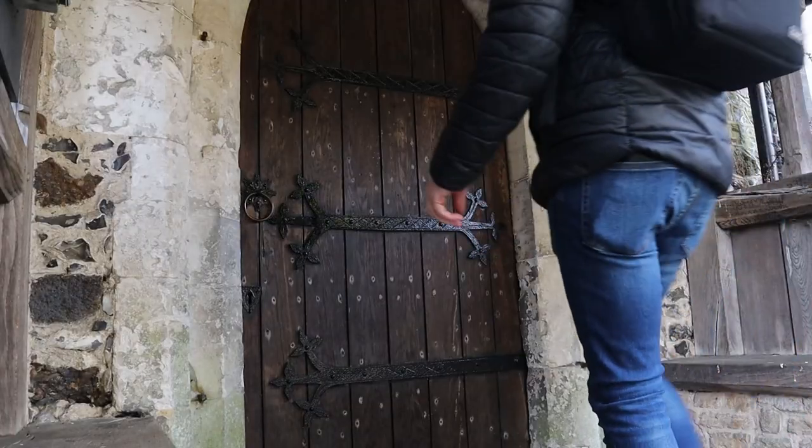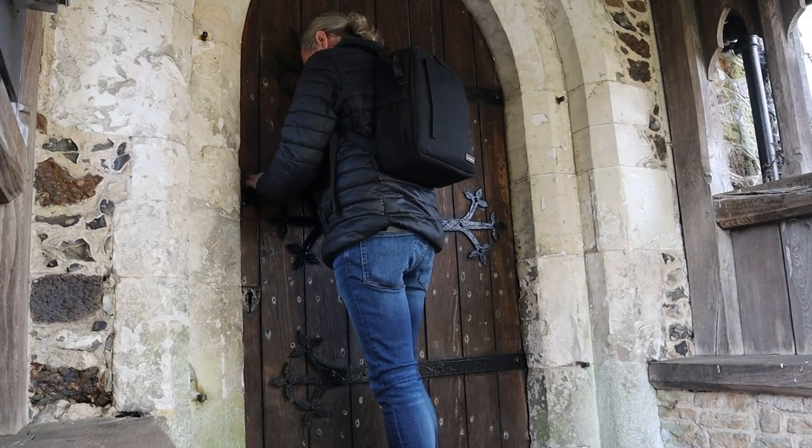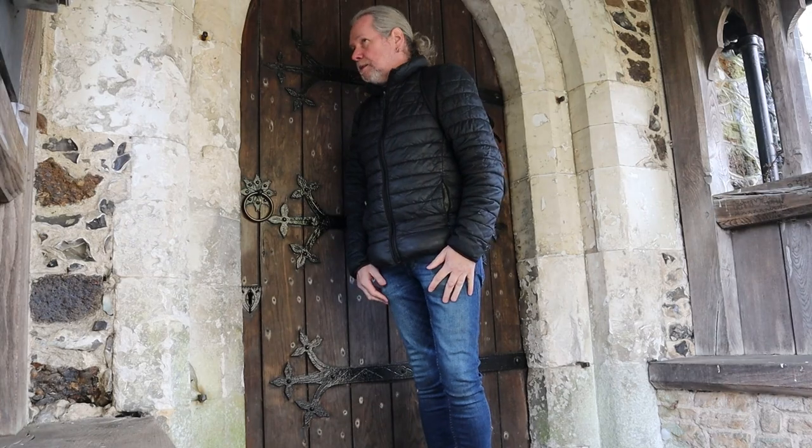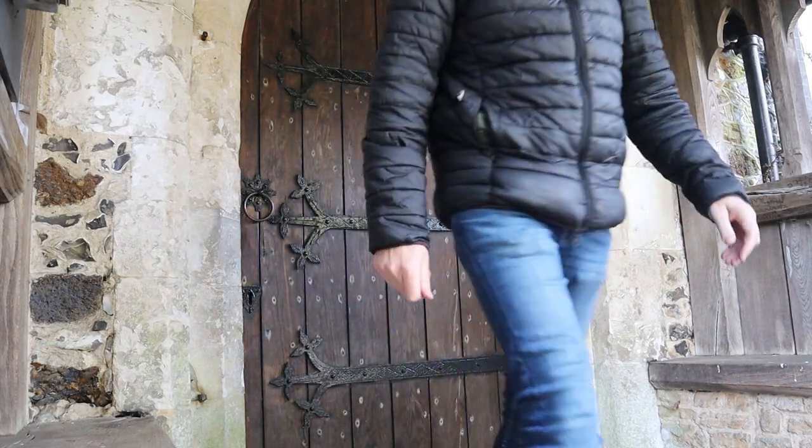There are a lot of graves in this churchyard that are associated with the Brooklands museum nearby, which I covered in a recent video. The church isn't open today. There's an ancient brass inside of Thomas Taylor, who used to be a rector here back in the medieval period — might have seen that.